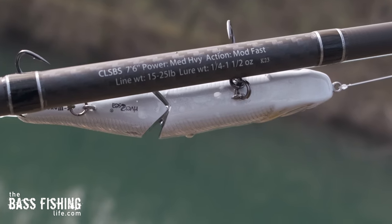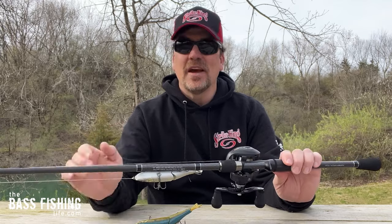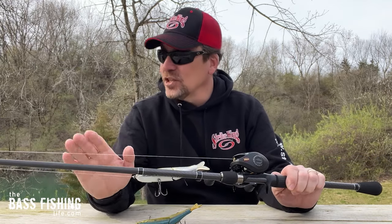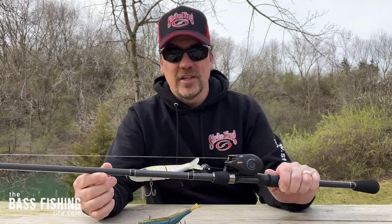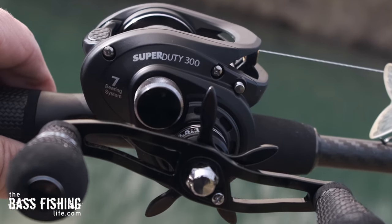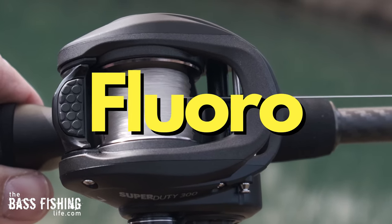As far as the equipment, this is my big glide bait setup. This is a seven foot six medium heavy power rated rod with a moderately fast action — that's important. The action doesn't get to the backbone of the rod until a little bit farther down the tip. And then this is the Lew's Super Duty 300 reel, a bigger, heavier reel. This particular setup is just for my bigger baits like this, and I'm throwing it on 17 pound test fluorocarbon.